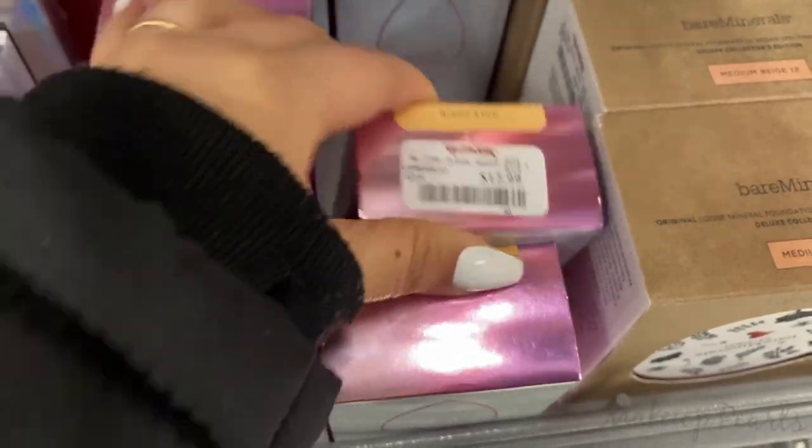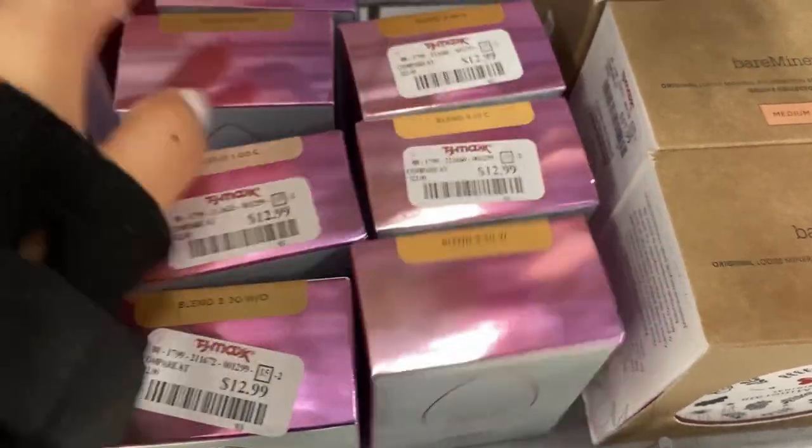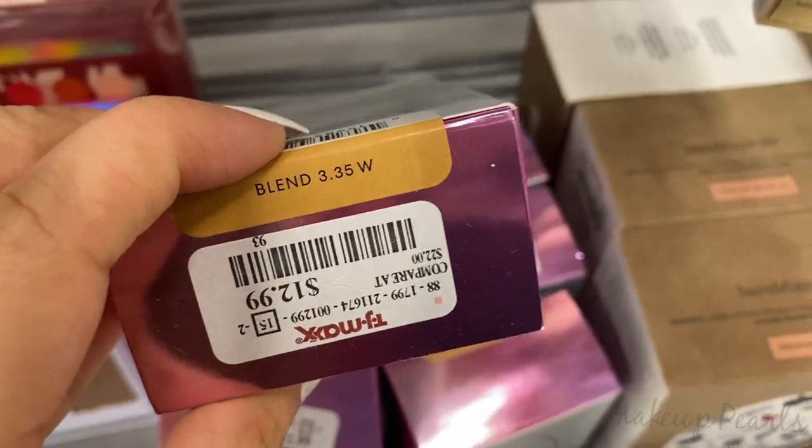We have 3.10, 3.49 neutral. Last one was cool tone. And then 3.5W. And the last one is 3.35W.